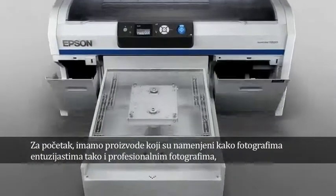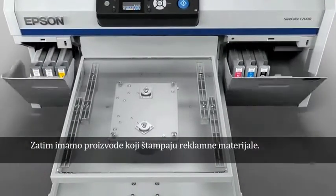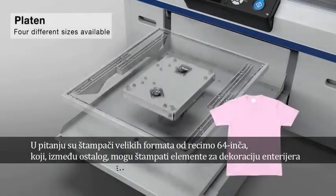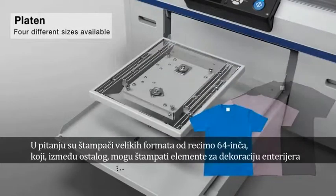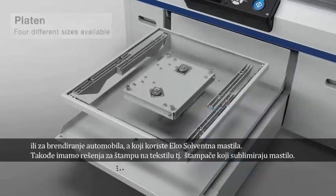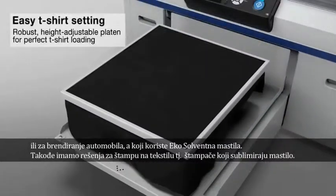First of all, we start from the amateur photographers and Profoto up to the commercial and industrial ones, passing through specific segments like signage. We have a product for 64 inches — think about how to decorate your indoor space or to wrap up cars, for example, using eco-solvent.